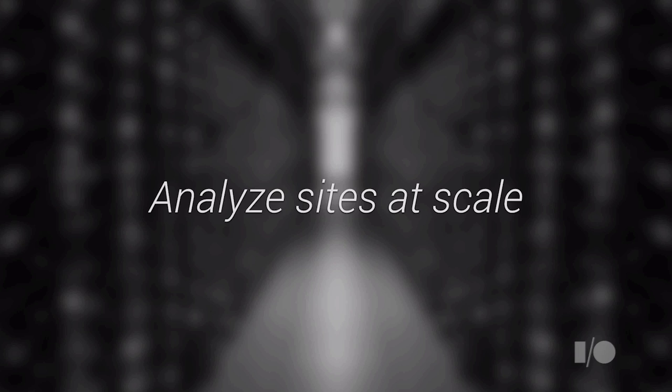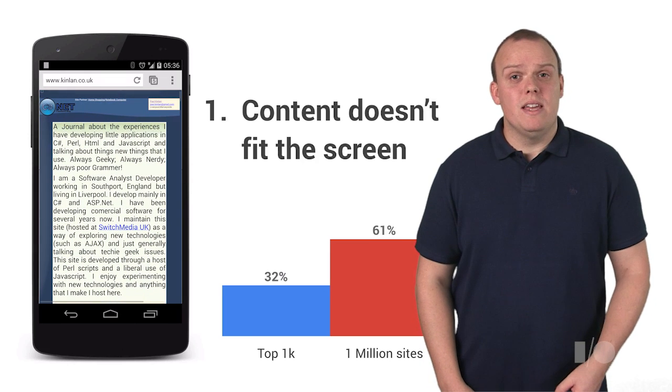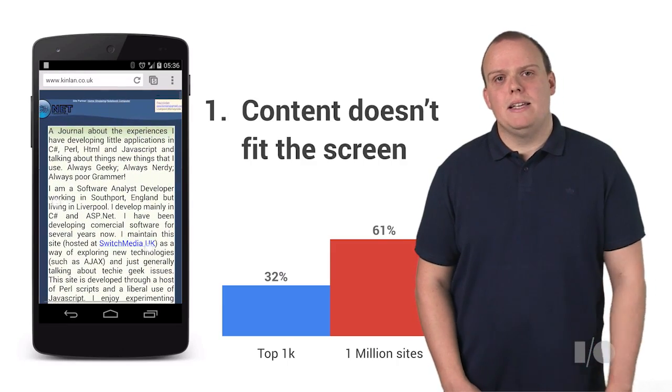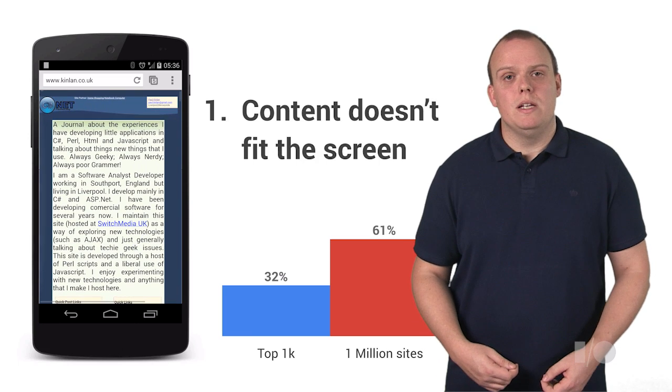We looked across the top 1,000 sites and sampled over a million URLs at random to determine how well the web works on mobile, and we found some very interesting results. We found that a high number of sites had content that forced the user to pan, pinch, and zoom around the screen just to be able to get access to the site. And from a recent ad study, we know that users hate having to do this.